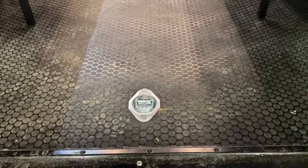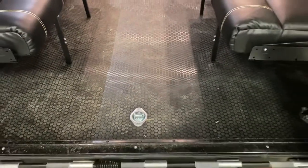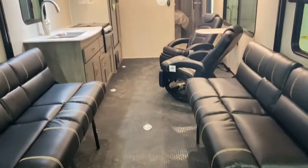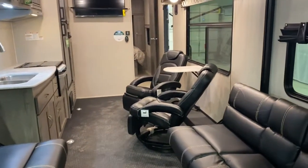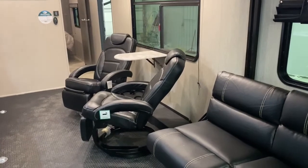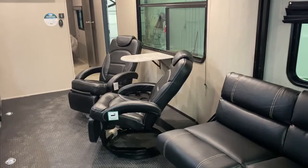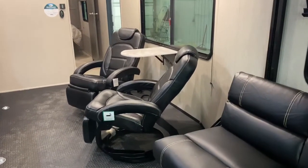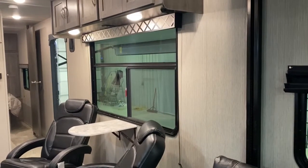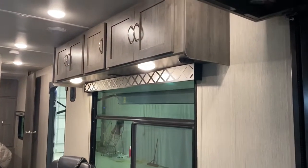We have a ton of D-rings throughout — all rated at 2,500 pounds. They go through our fully laminated floor and into the frame, where welded pieces are designed to help secure all your toys. Included in this model are dual Euro chairs, both recliners, with a flip-up table in the middle — a great place for beverages or the remote while you're kicking back. All of our windows are private UV-tinted, which helps keep your coach cooler in the sun, and we have pull-down shades.